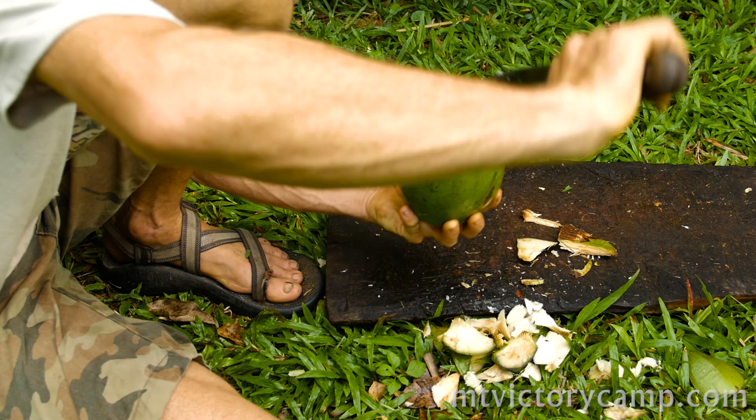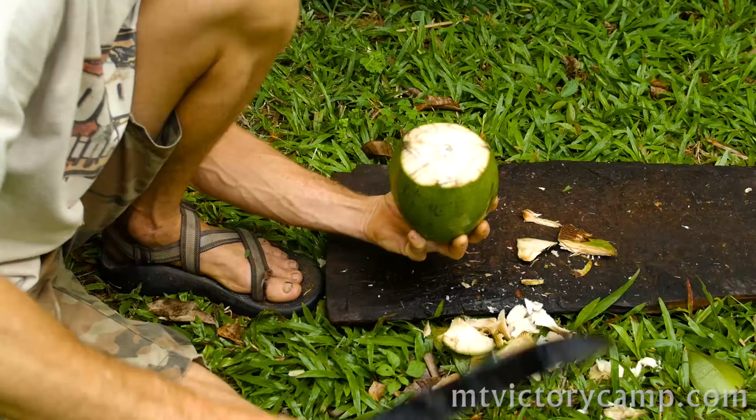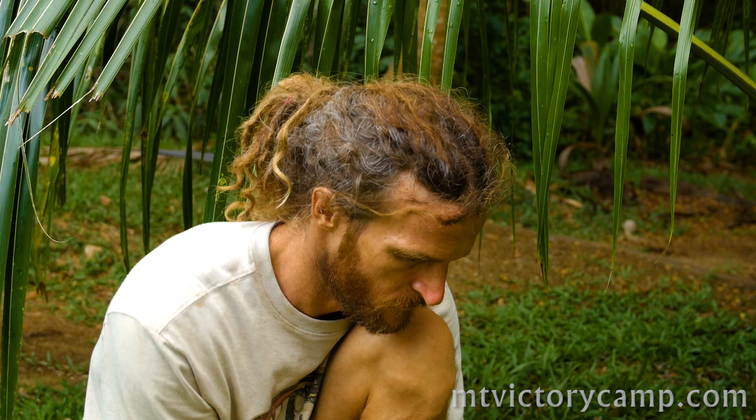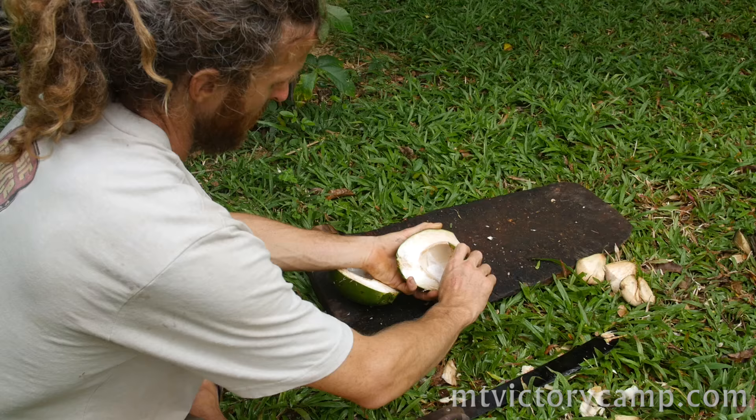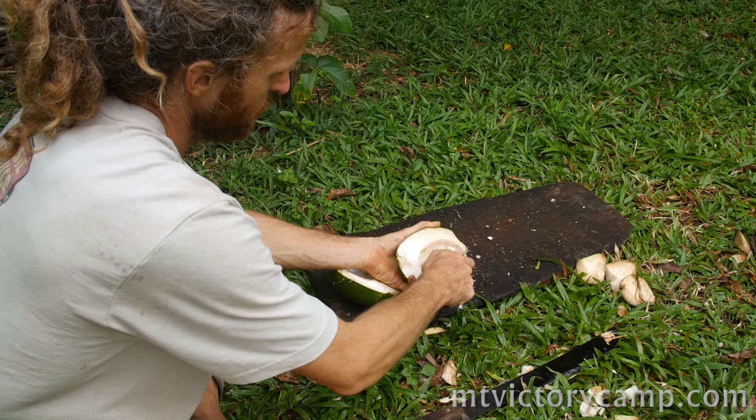The meat in this coconut is jelly-like and soft, and there are a number of stages between this soft jelly-like meat and what you would get in a mature coconut. It's hard to tell for beginners what stage the coconut is at, but you want to check for the texture of the husk as well as where the cluster of coconuts is at in relation to other clusters of coconuts on the tree.